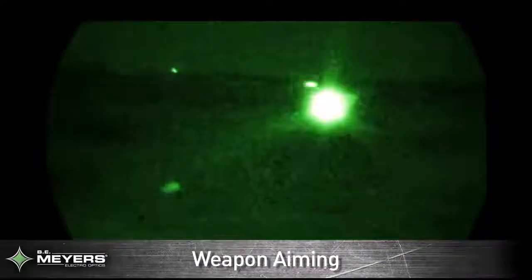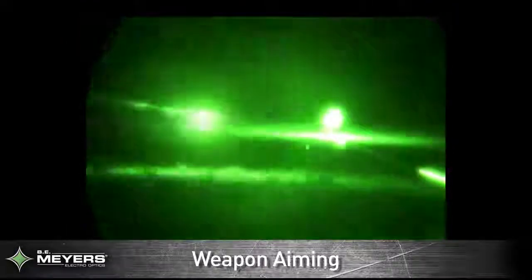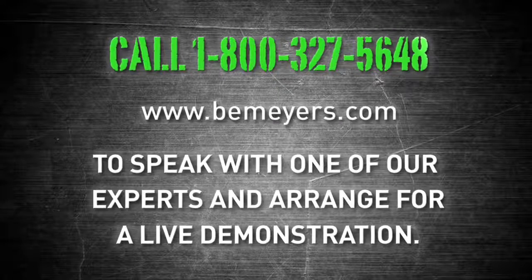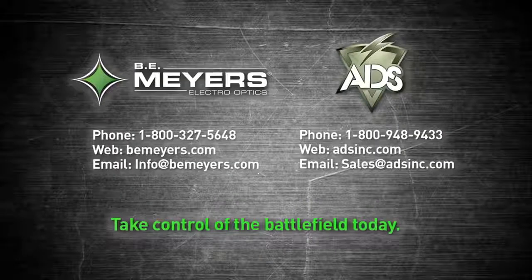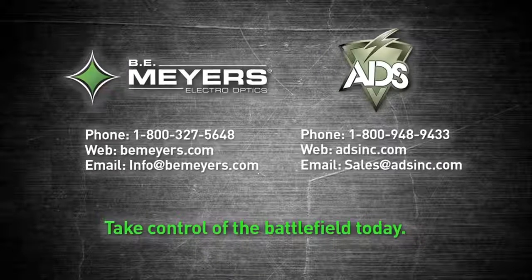Put tomorrow's technology into the hands of your personnel today with B.E. Meyer's line of life-saving weapons aiming and illumination systems. Call 1-800-327-5648 or log on at BEMeyer.com to speak with one of our experts and arrange for a live demonstration. Give your personnel the advantage they need to take control of the battlefield today.